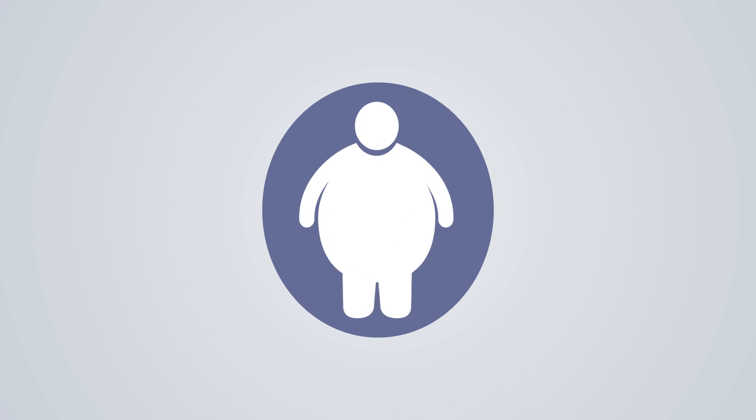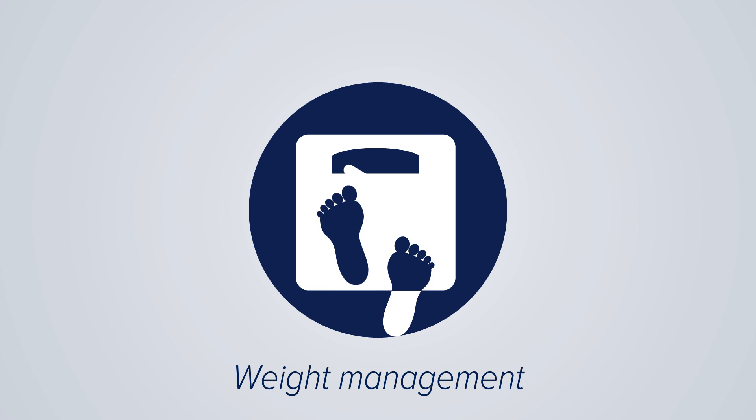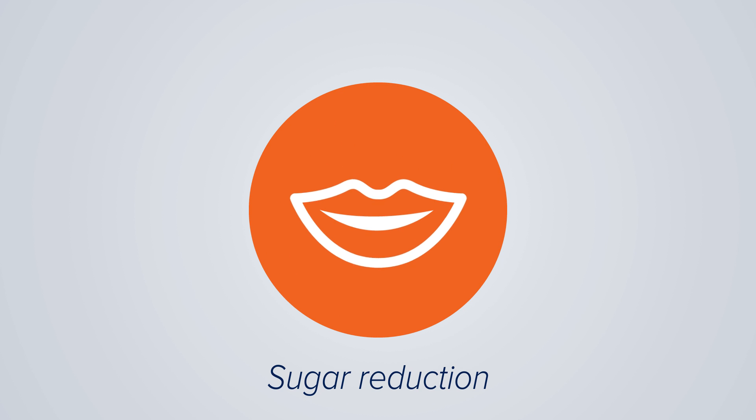Inulin contains half the calories of sugar and therefore means less calorie intake. Dietitians recommend dietary fiber for losing weight. It satisfies the appetite and reduces blood sugar fluctuations. Inulin is up to 60% as sweet as sugar, but has only half the calories.